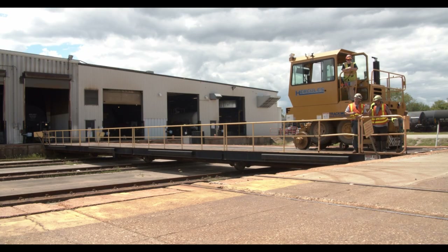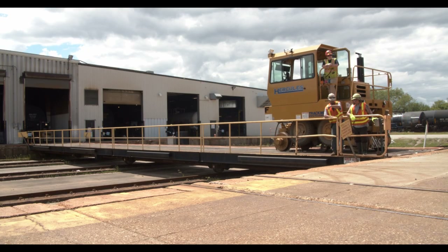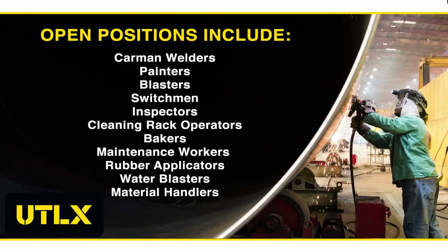Union Tank Car Company in Muscatine has openings for various positions that include carmen welders, painters, blasters, switchmen, inspectors, cleaning rack operators, bakers, maintenance, rubber applicators, water blasters, and material handlers. There are currently 145 employees at the Muscatine facility over the course of three shifts.